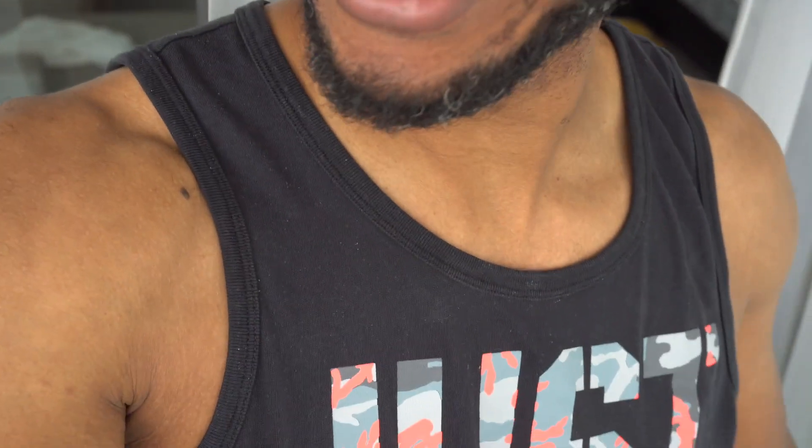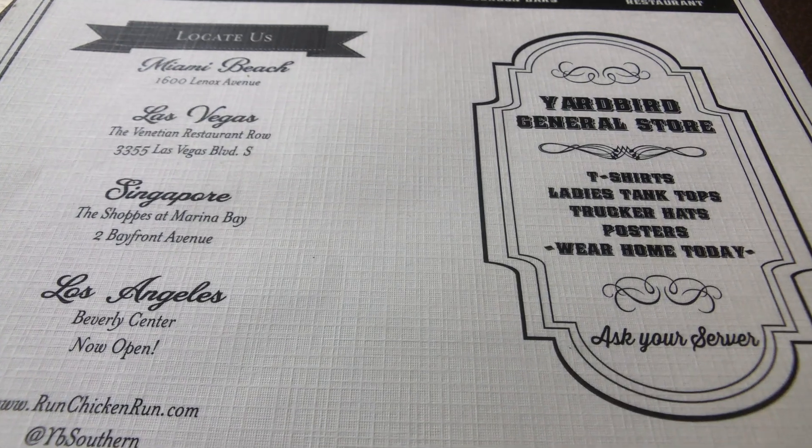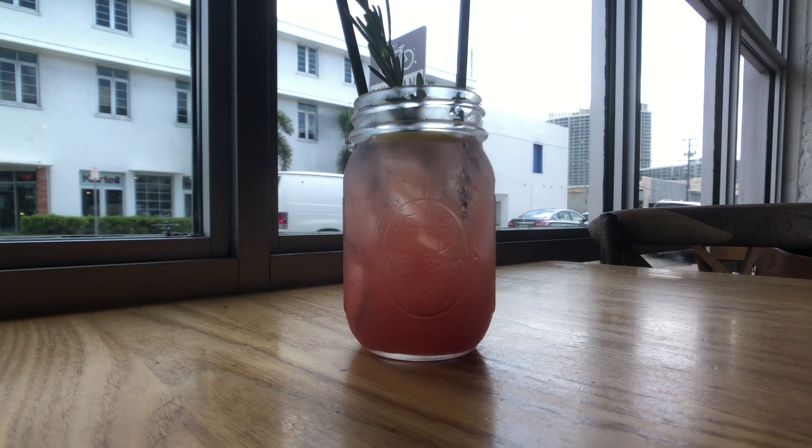What's up everyone, this is your boy Middy back in the building — actually a new location. Today we're getting it poppin. We are currently in Miami South Beach, about to have some food, some dinner. I think it's called Yard Bird. I've been there before — I shot that in the previous video.